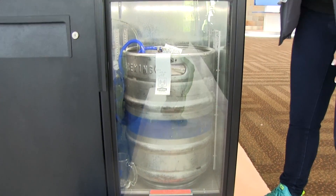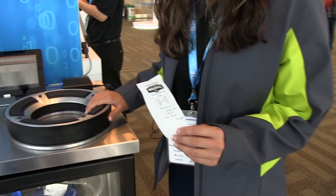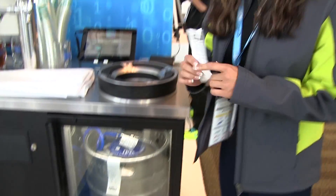The way we're doing that is we're taking an RFID tag and pairing it with a weight sensor. This weight sensor will be placed underneath the keg and it will tell you two things: how much beer is being consumed, and the type of beer.